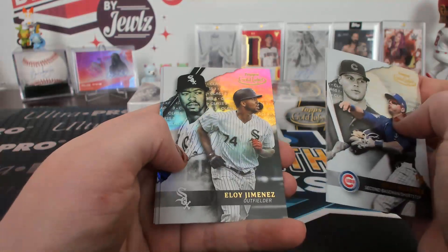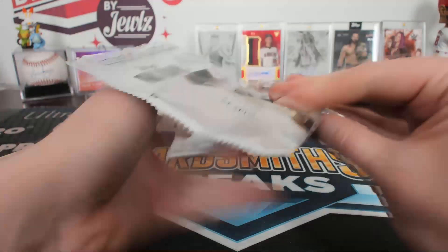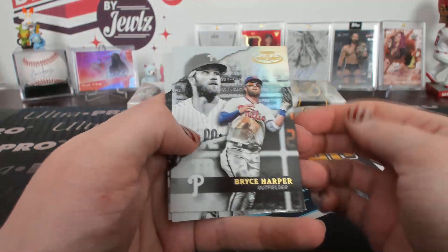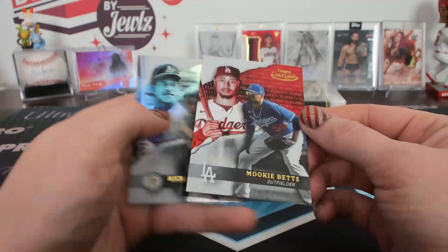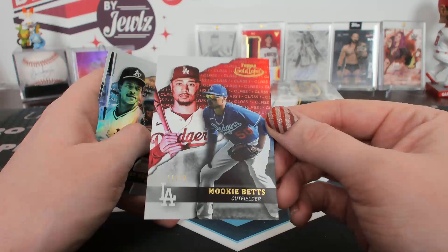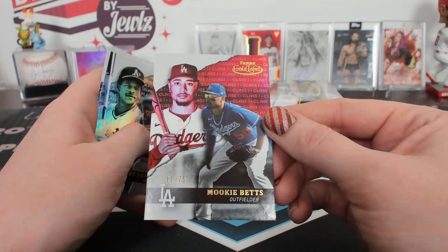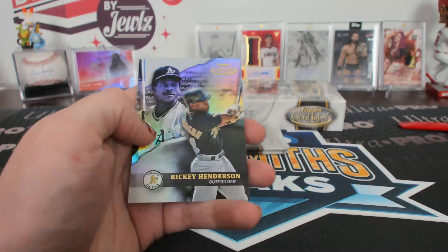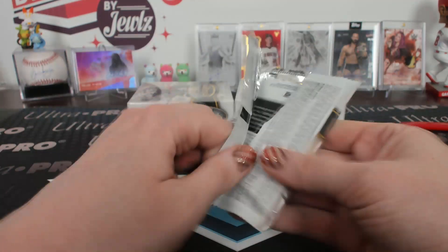Nico, class three Jimenez. Class one black Otani. Class one red, 11 of 75, Mookie Betts, Dodgers. Mookie Betts to 75 red. It's a pretty one — I like the red and blue. Looks very nice.